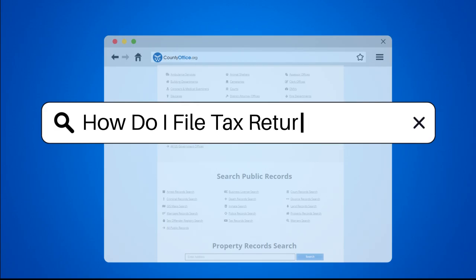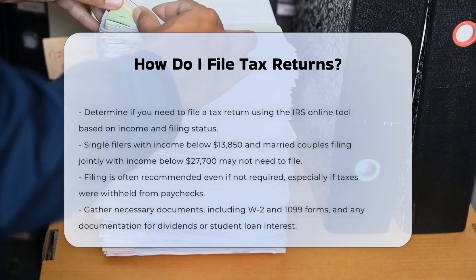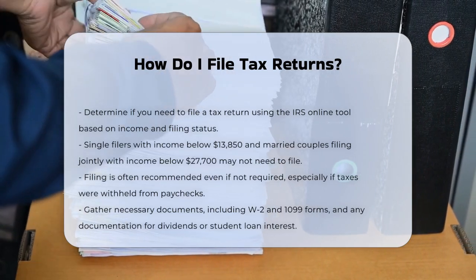Are you wondering how to file your tax returns? It's a process that might seem complicated, but it's actually quite straightforward once you know the steps.